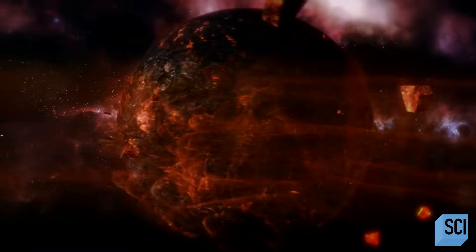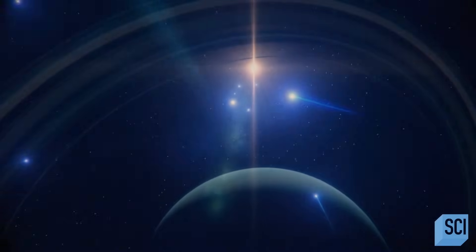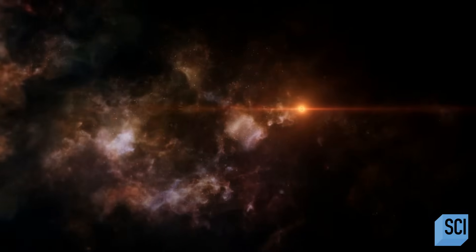Interstellar space is busy — it's filled with activity. There are rogue planets that are not attached to a star, there are cosmic rays, there are interstellar gas clouds. We've even got high-velocity stars. All of that is careening around out there.